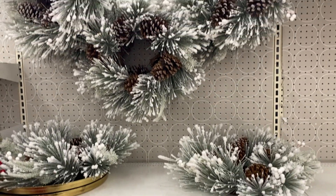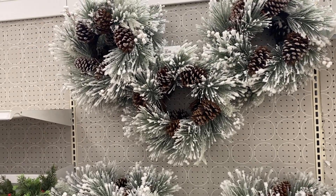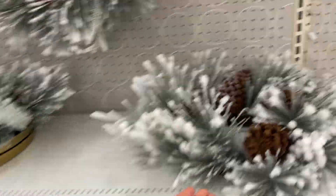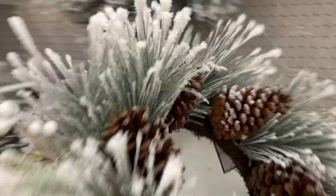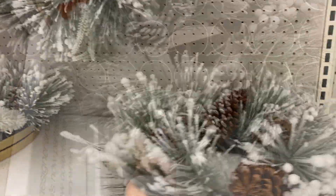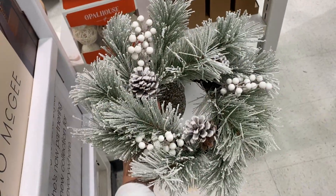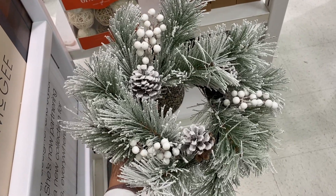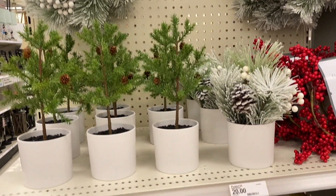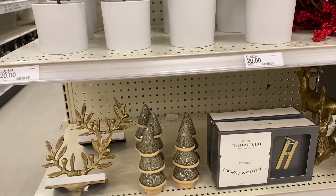They also have these beautiful flocked wreaths. I actually have this one — I got it last year and I still love it so much. It's a really good size. Then I got so excited when I found the exact same one in a miniature size, which is perfect because this year I want to put little wreaths on the backs of my bar stools, and these little wreaths were so beautiful.